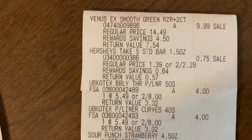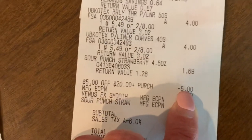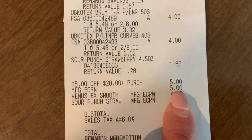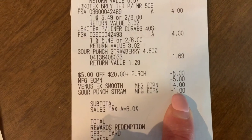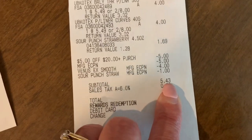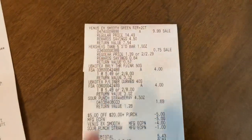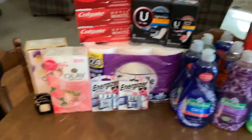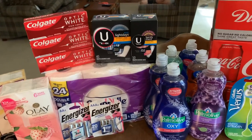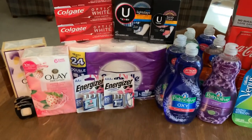Next transaction: I picked up the Venus razors, a Hershey Take Five, two U by Kotex, and Sour Punch straws, using my $5 off $20. The $5 U by Kotex e-coupon came off, my $4 Venus digital came off, and I had a $1 digital coupon for the Sour Punch straws, plus 30 cents back from Ibotta. My subtotal was $5.43, I used $5 in points and paid 43 cents. I got back a $4 register reward for the Venus and 80 points from Fetch Rewards. Make sure you're always scanning your receipts into Fetch Rewards — it's definitely the easiest rebate app there is.